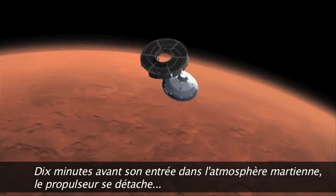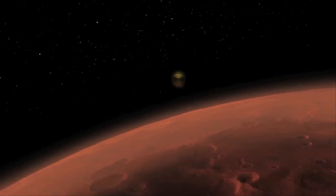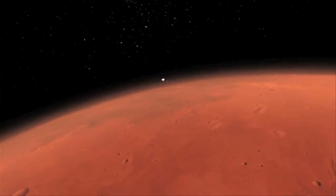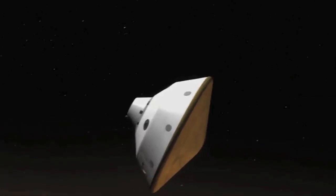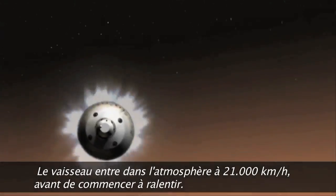Ten minutes before hitting the atmosphere, the cruise stage separates and final preparations for entry begin. Hitting the atmosphere at about 13,000 miles per hour, the spacecraft begins to slow down.